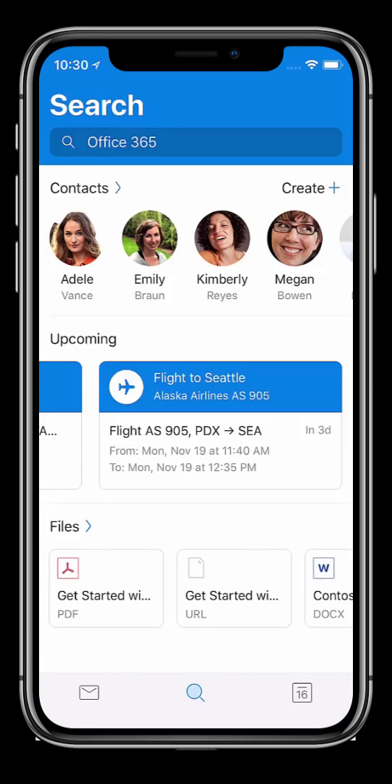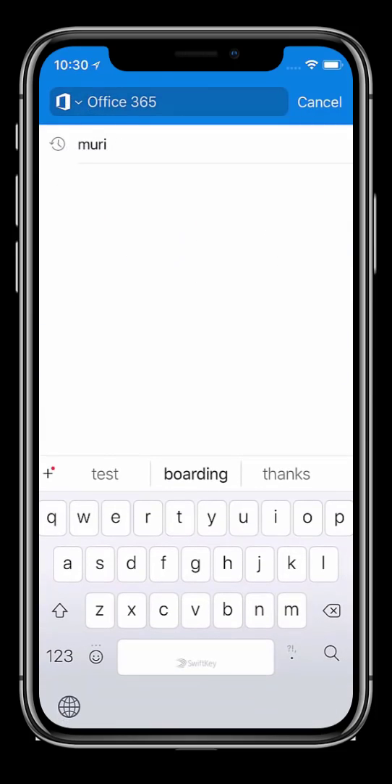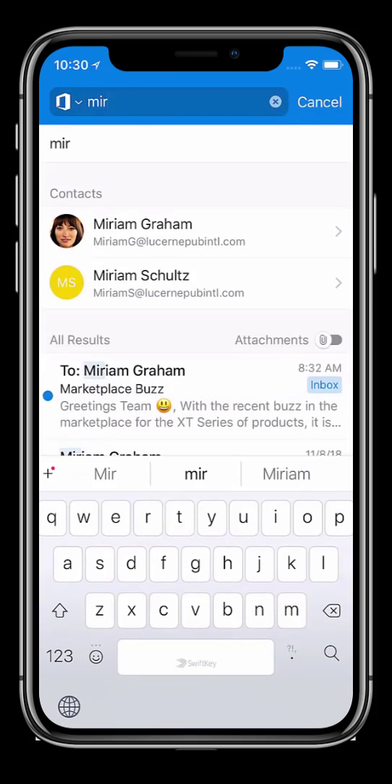Outlook also gathers the most recent files I have received and have been working on, all in one place. I know the document that Lee asked for was originally from Miriam, so I can search all my files, or I can quickly search for her.